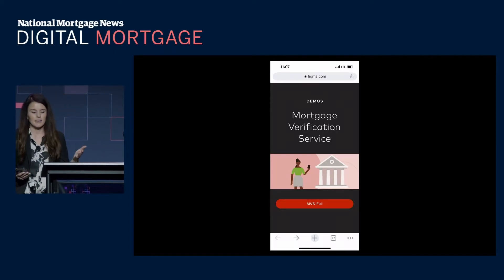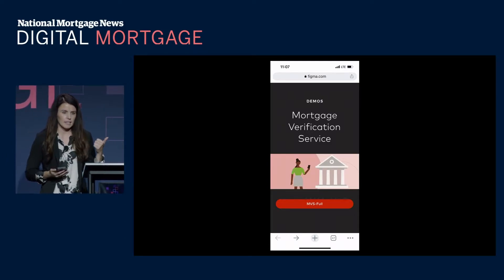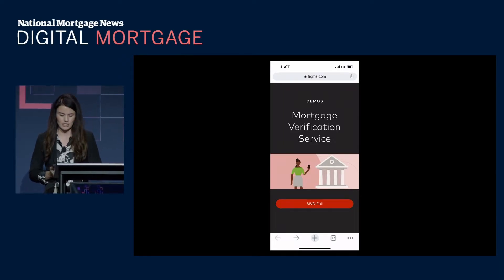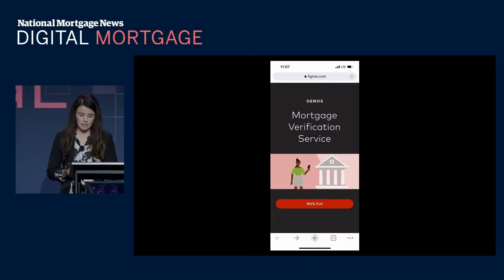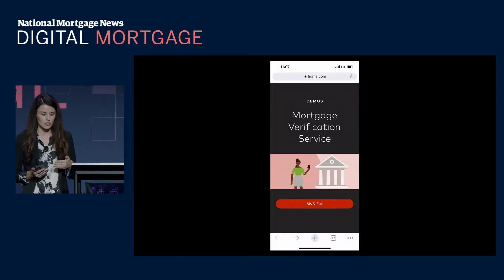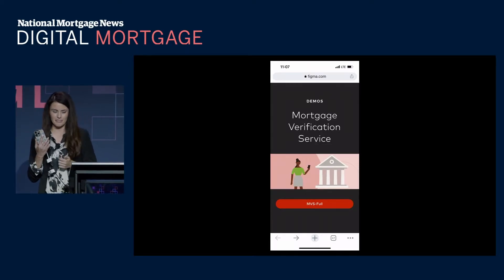MVS is available via direct API connection, through our portal, or through easy integration with our ecosystem providers like SimpleNexus and ICE Mortgage Technology. I'm going to walk you through a generic borrower workflow — here's an example using our demo lender, Acme Lending, to highlight how this experience might look for a consumer using our Connect app.